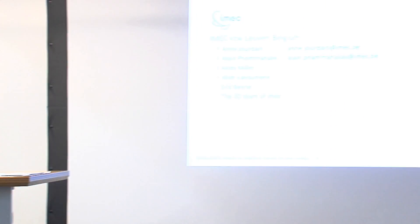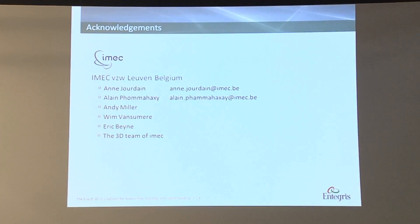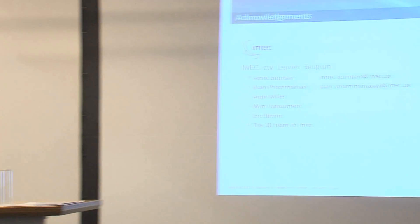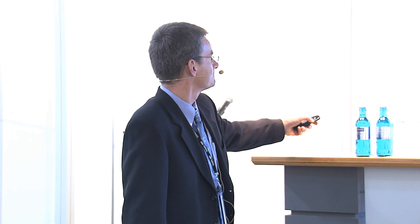That was the last slide. I'd like to thank IMEC for the collaboration and ongoing study and support. During the Q&A, a question was raised about slide two or three regarding thin wafer processing and the use of silicon and glass carriers.